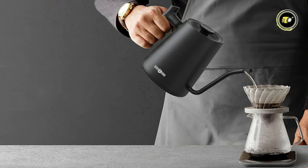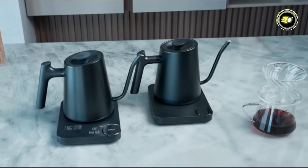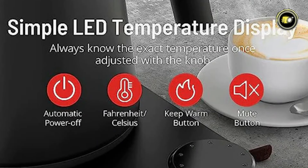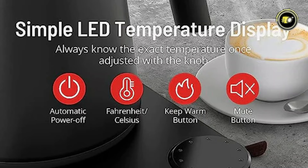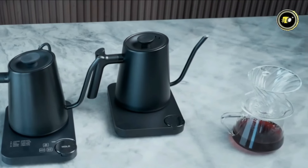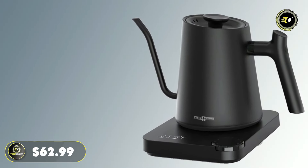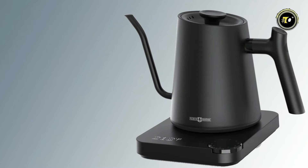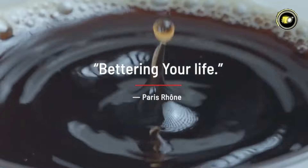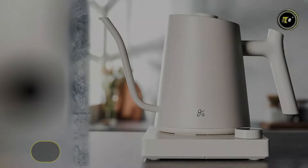Safety is paramount with boil-dry protection and auto-off safety features, while the kettle retains heat for up to one hour after boiling. Equipped with a gooseneck spout, temperature control, LED temperature reading, keep-warm feature, auto-shut-off, and boil-dry protection, this kettle offers everything you need for a seamless brewing experience. Priced at $62.99, the Paris Rhone Electric Gooseneck Kettle EK005 combines elegance, functionality, and safety, making it a valuable addition to any kitchen.